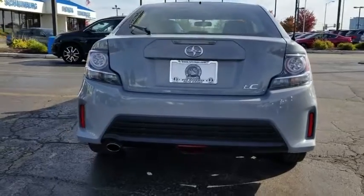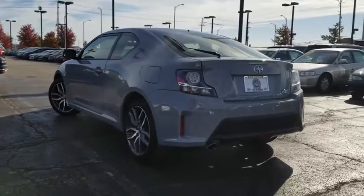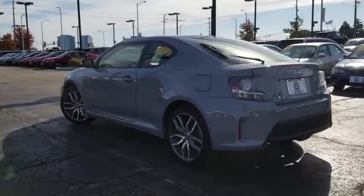Electronic stability control, power windows, rear window defroster, power moonroof, brake assist, panic alarm, remote keyless entry, tachometer.